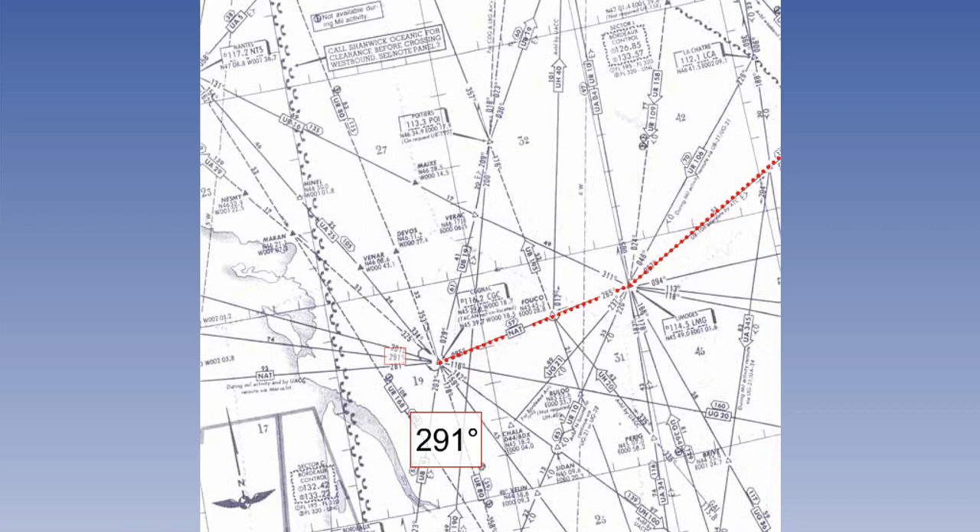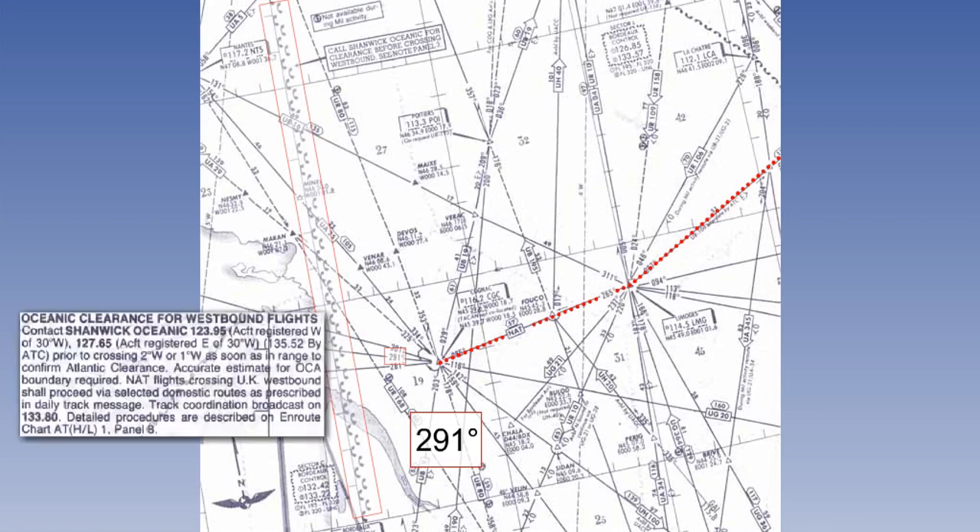Overhead Cognac, we turn onto a track of 291 magnetic. Clearance must now be obtained before any aircraft can enter the Shanwick Oceanic control area. The bold telephone symbols shown along longitude 1 degree west remind us that confirmation of clearance must be obtained before entering the Oceanic. This is in addition to having to file a flight plan prior to departure. Instructions for this are detailed in the panel at the bottom of the chart, between 4 west and 5 west.